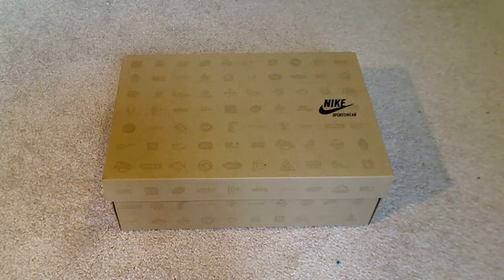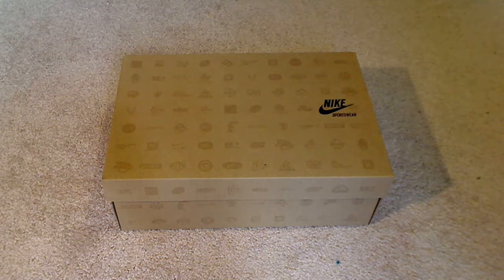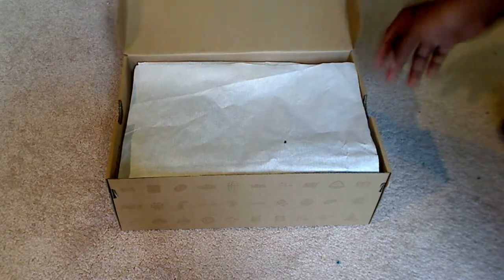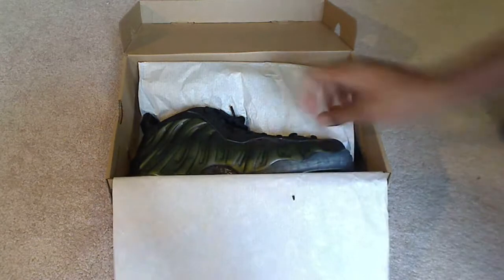What's good guys, dayjo2001 out here with the Nike Air Foamposite Pro Dark Pines, size nine and a half. Here's the Nike box right here — comes with the original box, everything you see, packaging, all that.